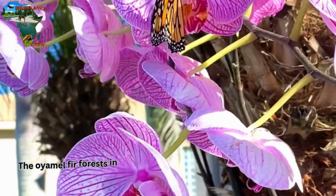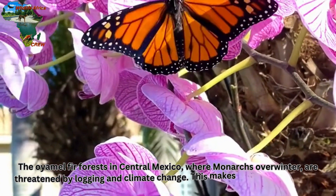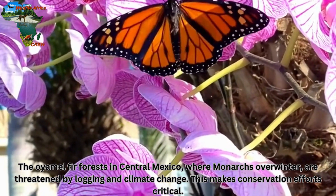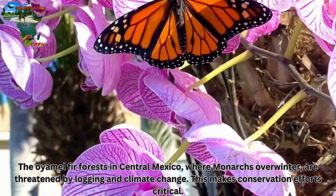The oyamel fir forests in central Mexico, where monarchs overwinter, are threatened by logging and climate change. This makes conservation efforts critical.